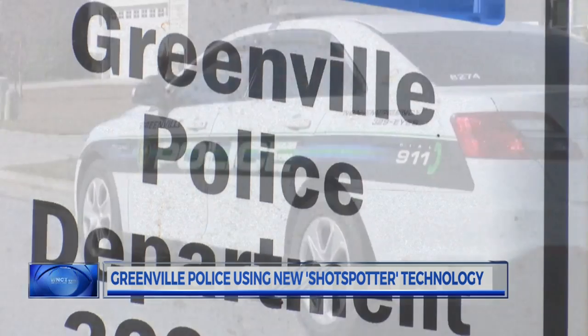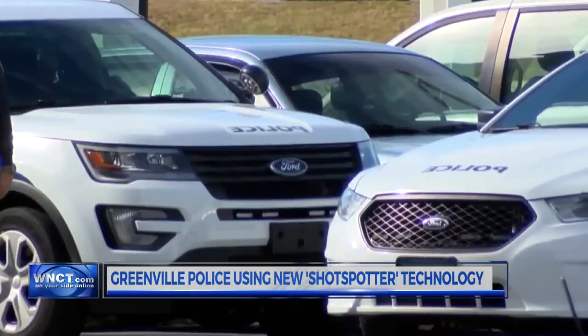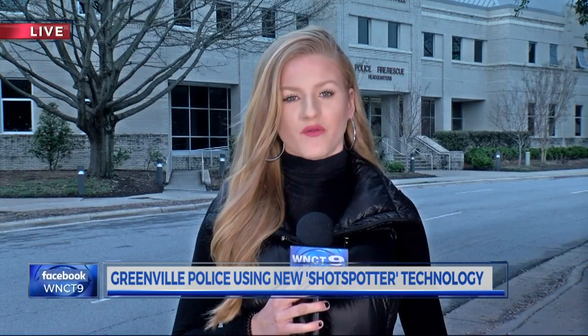We like to protect the community, so being able to get a violent offender is just a great feeling. GPD partnered with ECU Vidant, the Pitt County Sheriff's Office, and the DA's Office to bring this technology to Greenville. Police Chief Mark Holtzman says that while this betters their response time, people should not stop calling if they hear disturbances. He also says they'll be working with Rocky Mount Police to start using a database to link shell casings to weapons.